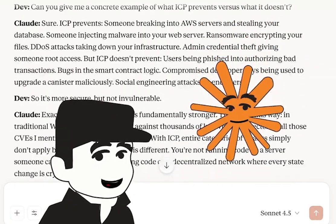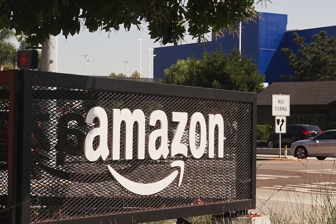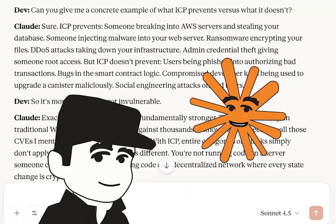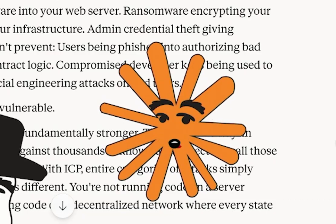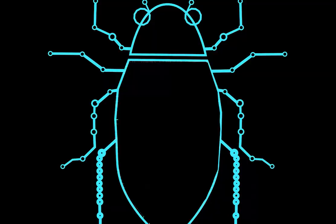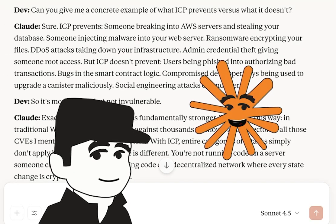Can you give me a concrete example of what ICP prevents versus what it doesn't? ICP prevents someone breaking into AWS servers and stealing your database, injecting malware into your web server, ransomware encrypting your files, DDoS attacks taking down your infrastructure, and admin credential theft giving someone root access. But ICP doesn't prevent users being phished into authorizing bad transactions, bugs in the smart contract logic, compromised developer keys being used to upgrade a canister maliciously, or social engineering attacks on end users.